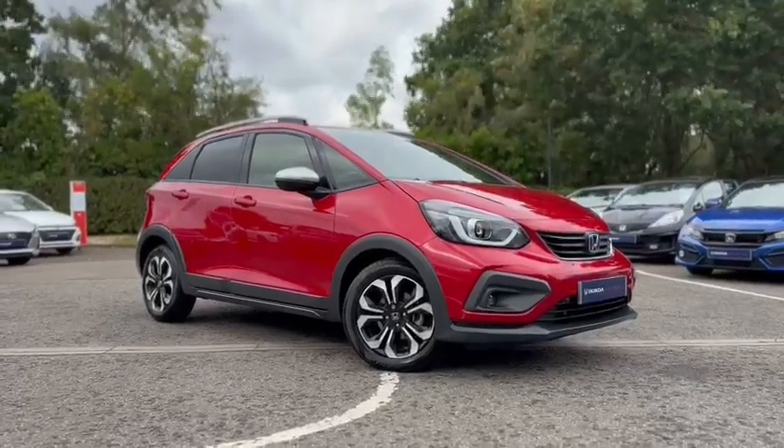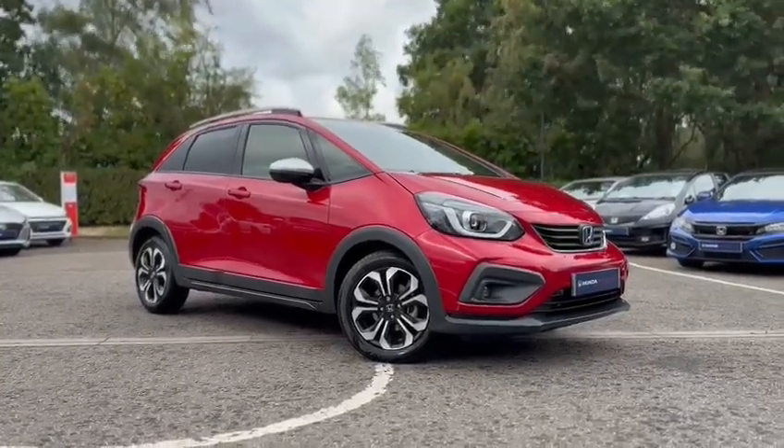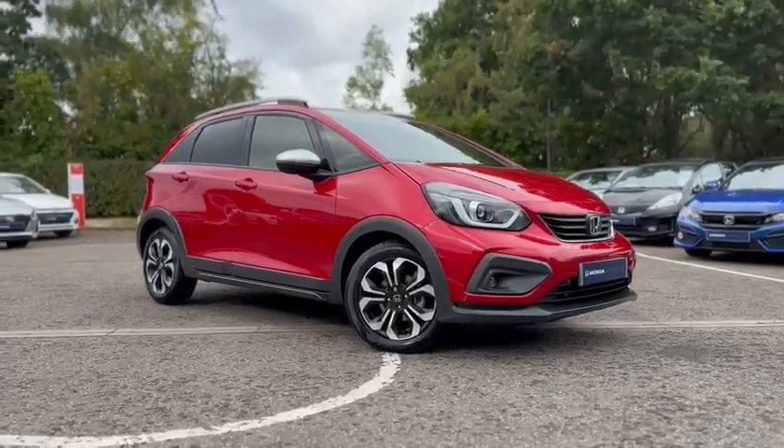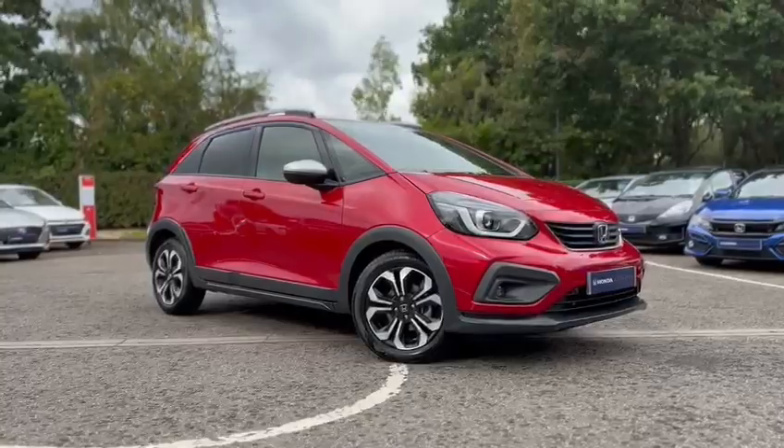Hello, it's just Kimberly from John Banks Honda here in Ipswich, and I just wanted to film a short video for you today to show you around this lovely 2020 Jazz Crosstar.